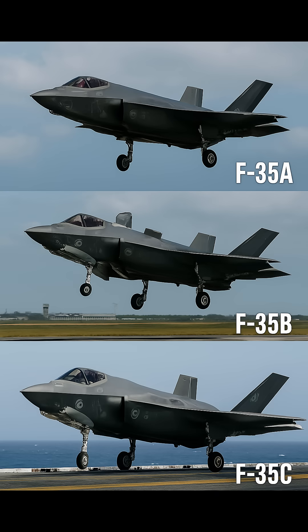The F-35 family comes in three variants. The F-35A is the conventional takeoff and landing version used primarily by the Air Force. The F-35B offers short takeoff and vertical landing capability for the Marines. And the F-35C is designed for catapult-assisted takeoff and arrested recovery from aircraft carriers. This family of fighters is engineered to meet diverse operational needs across air, ground, and naval theaters.